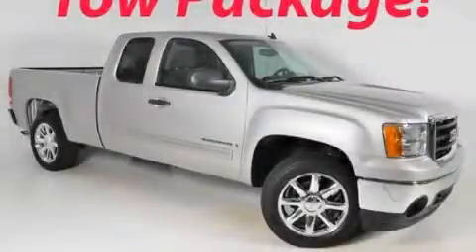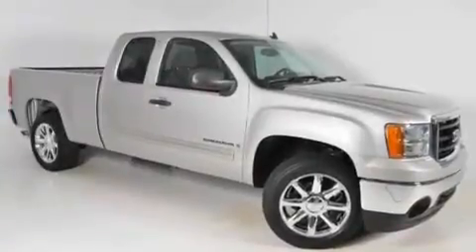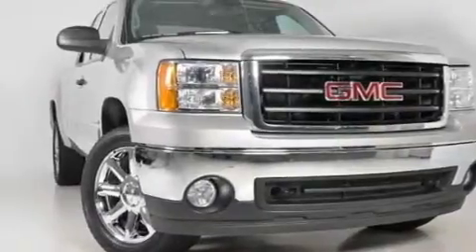This is a 2008 GMC Sierra 1500. It has the power to move what you need and the look, too. It features a 5.3-liter 8-cylinder engine and a 4-speed automatic transmission.